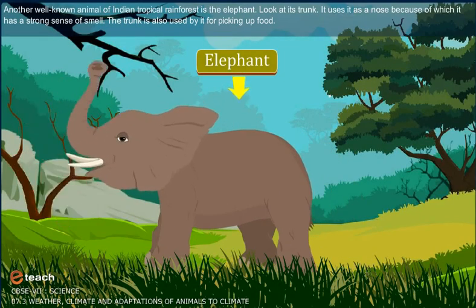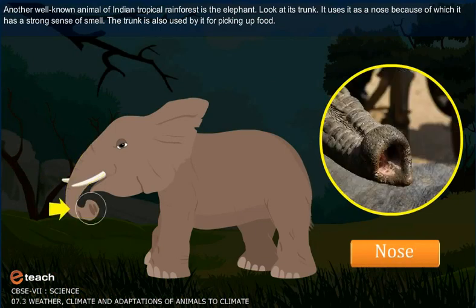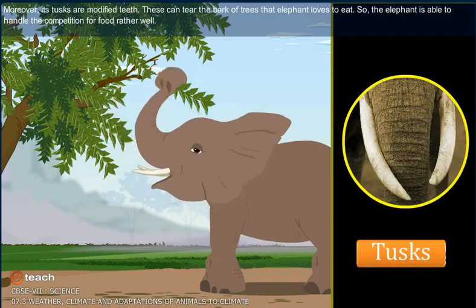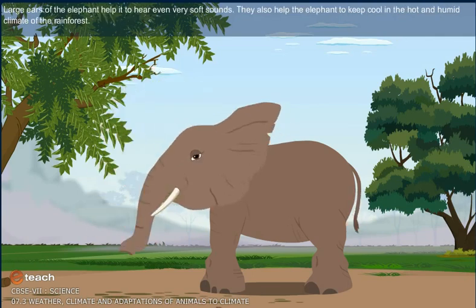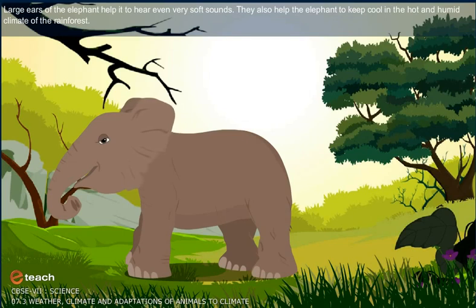Another well-known animal of the Indian tropical rainforest is the elephant. It uses its trunk as a nose, giving it a strong sense of smell. The trunk is also used for picking up food. Its tusks are modified teeth that can tear the bark of trees, which the elephant loves to eat — so the elephant handles the competition for food rather well. Large ears help it hear even very soft sounds and also help it keep cool in the hot and humid climate of the rainforest.